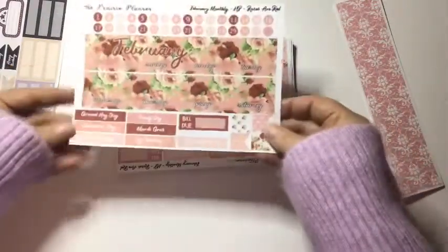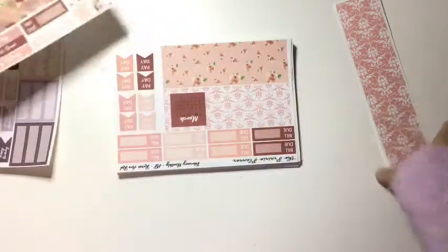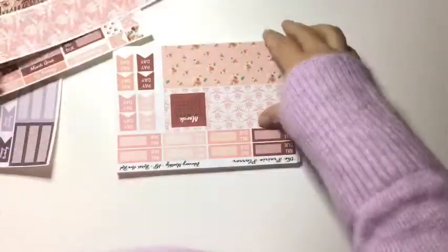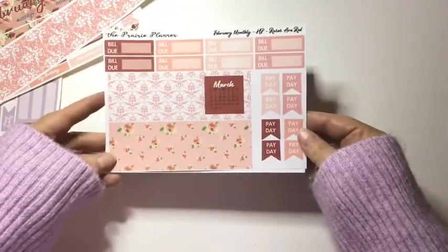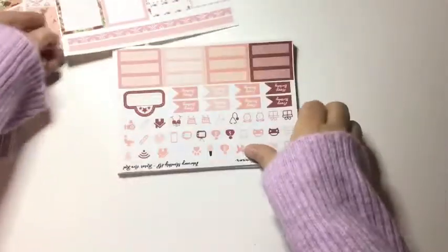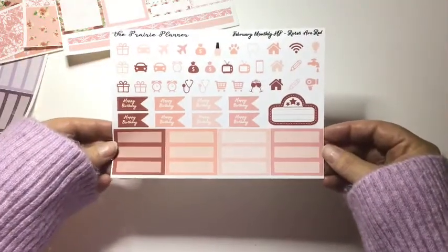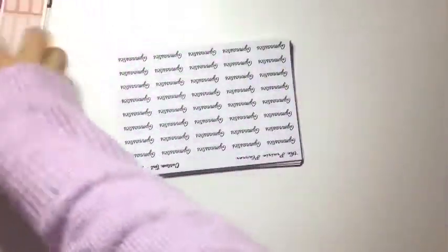I also picked up the February monthly kit. I love the roses in this kit. Same thing — decorative sidebar, and then the bottom strips with some paydays and bill dues. Some more decorative boxes, half boxes, and washi. And your icons, movie marquees, birthday, and quarter boxes. So those are my two monthly kits.